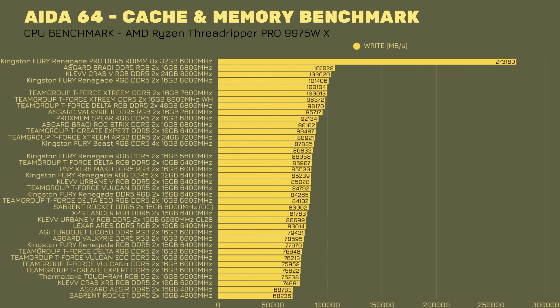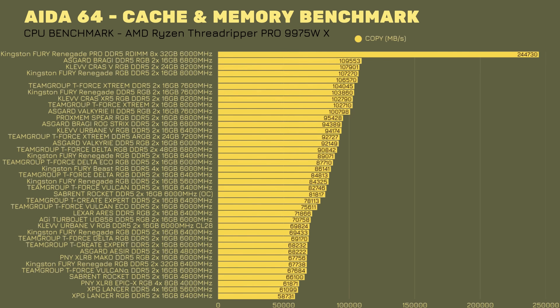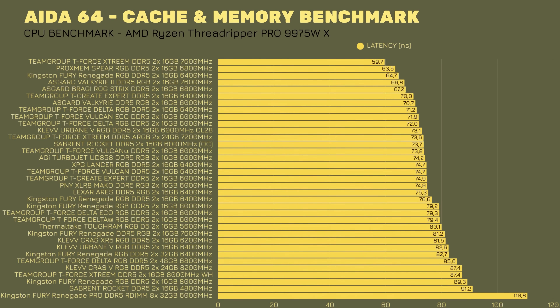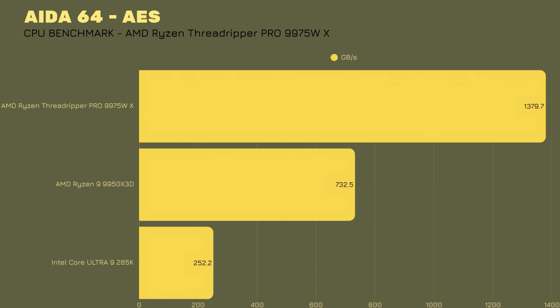Cache and memory benchmark: read speeds 243.54 GB/s, write speeds 273.18 GB/s, copy 244.73 GB/s, and latency 110.8 nanoseconds. Now for something interesting — the AIDA AES-256 benchmark came in at 1,379,709 MB/s. This is by far the highest score I've seen in my benchmarks.